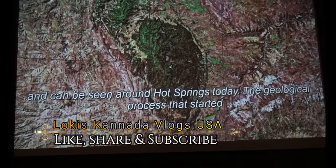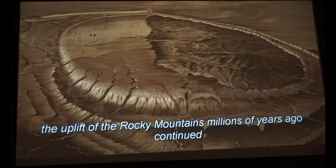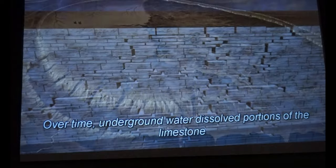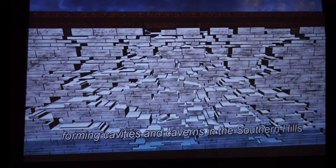The geological process that started the uplift of the Rocky Mountains millions of years ago continued into the Pleistocene, fracturing the shale and limestone layers beneath the Black Hills. Over time, underground water dissolved portions of the limestone, forming cavities and caverns in the southern hills.